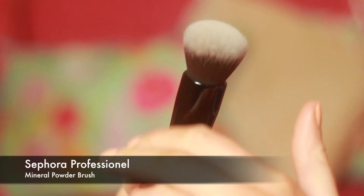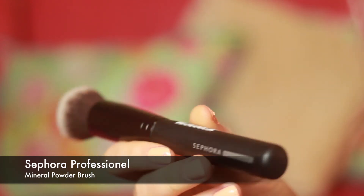I thought what would a Sephora order be without a brush, so I went for the Sephora Professional Mineral Powder Blush Brush. It's just like the softest buffing brush — I don't need any more face brushes but this just feels so nice.